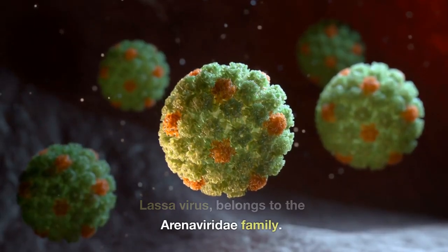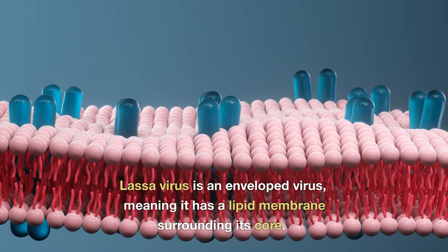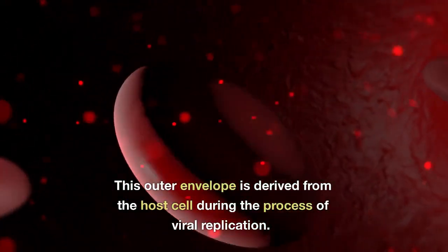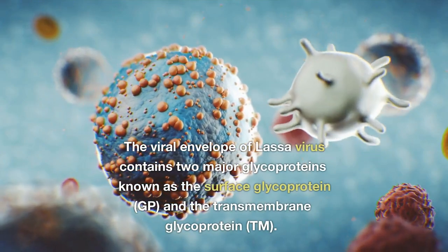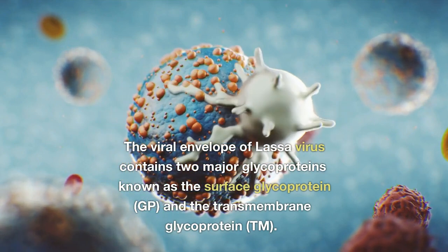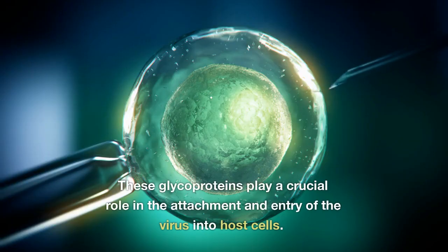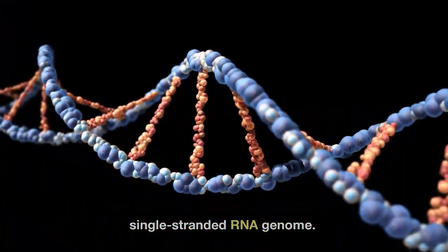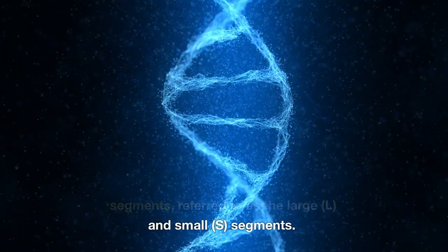About the Lassa virus: Lassa virus belongs to the Arenaviridae family. It is an enveloped virus, meaning it has a lipid membrane surrounding its core. This outer envelope is derived from the host cell during the process of viral replication. The viral envelope of Lassa virus contains two major glycoproteins known as the surface glycoprotein and the transmembrane glycoprotein, which play a crucial role in the attachment and entry of the virus into host cells. The core of the Lassa virus contains a single-stranded RNA genome made up of two segments, referred to as the large and small segments.